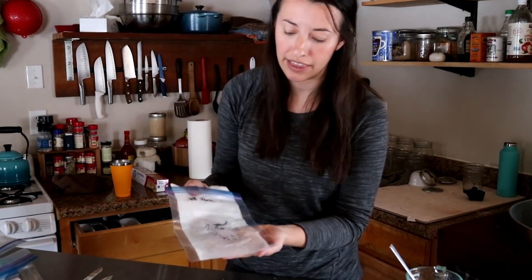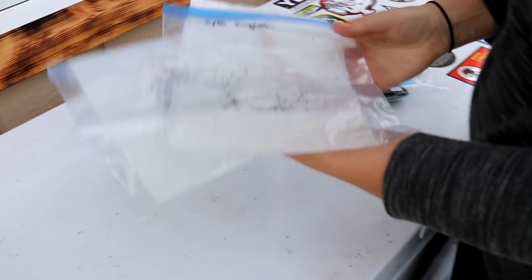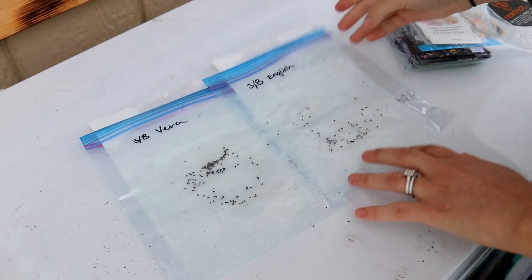I'm going to go ahead and put these outside — I specifically did not close off the bag because you want it to be able to breathe. I'll leave them outside for at least a month, then I'll go ahead and put them in soil and try to get them to germinate. What you may find is they germinate on their own outside, and at that point that's a sign to get them planted. We're basically just mimicking what would happen in the wild. In Oregon we put these in our fridge, which worked really well, but because it's colder here I'm going to utilize Mother Nature.